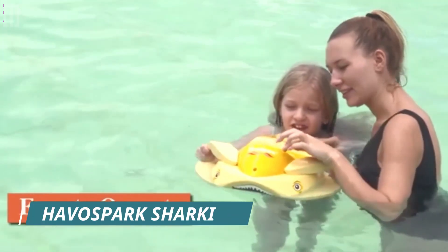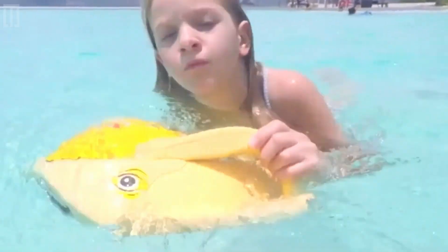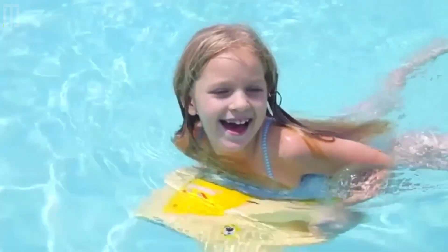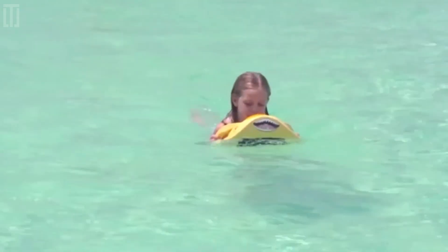Havo Spark Sharky is a shark-shaped swimming board that reaches a top speed of 3.4 miles per hour with a single charge and a weight of 10.4 pounds. It's also pretty resistant, making it suitable for adults too. All systems are protected from water and sand, and you can control the swim with the LED display.